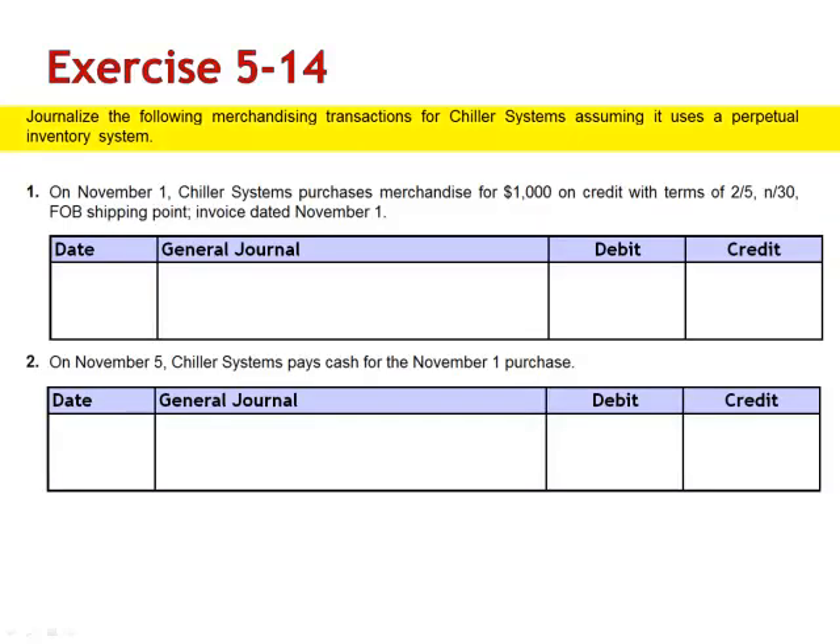Exercise 14. Journalize the following merchandising transactions for Chiller Systems, assuming it uses a perpetual inventory system. On November 1st, Chiller Systems purchases merchandise for $1,000 on credit with terms of 2/5 net 30, FOB shipping point. The invoice was dated November 1st.